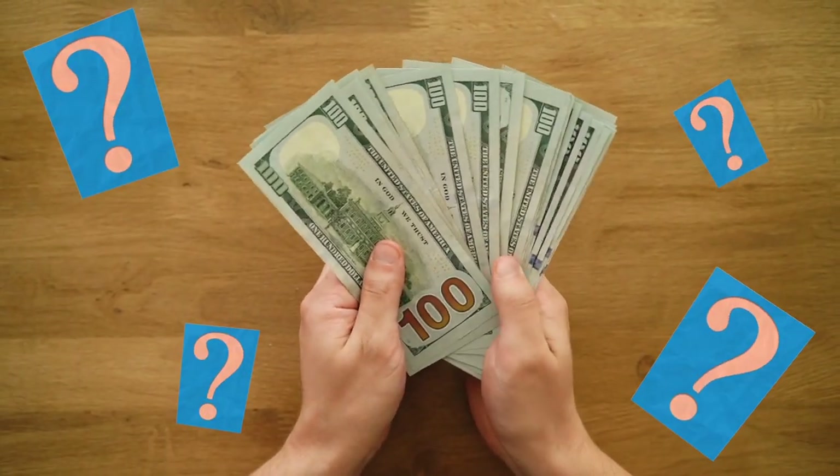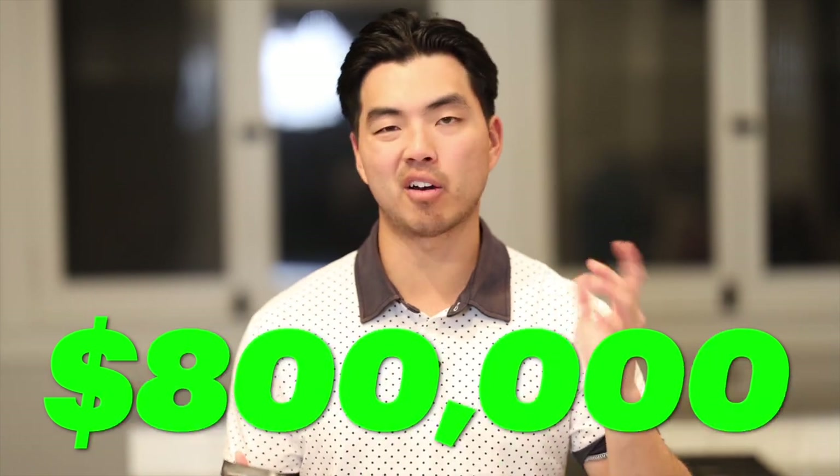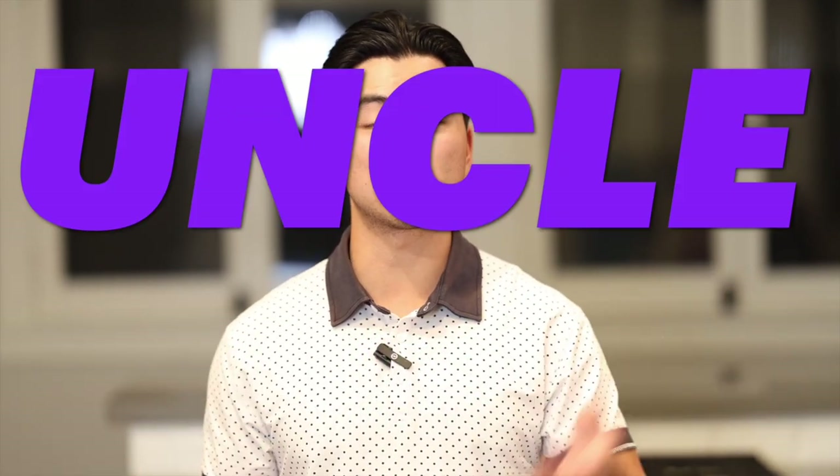We sold it for $2 million — the highest price a fourplex had ever sold for in Chula Vista — to a VA buyer who wanted to invest and also live there. We did not cash out because you'd pay almost half in taxes. Instead, I took those proceeds, deferred taxes via a 1031 exchange, and bought a larger property in Pacific Beach near the water.